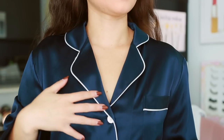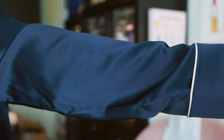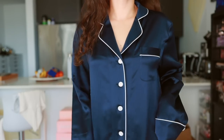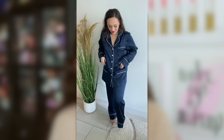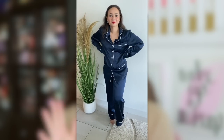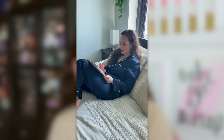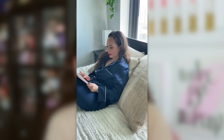I also have a new pair of silk pajamas in this gorgeous navy color. I feel so fancy walking around the house in these. It's really great to sleep in silk because the fabric itself is more breathable, so if you're a hot sleeper, this is a great set of pajamas to have. I feel quite stylish in these and I've been loving them.